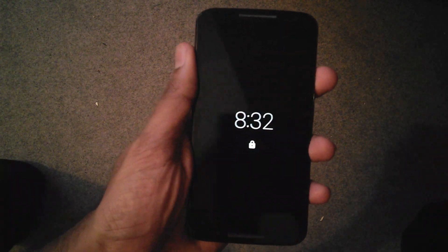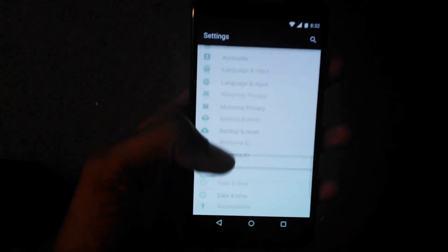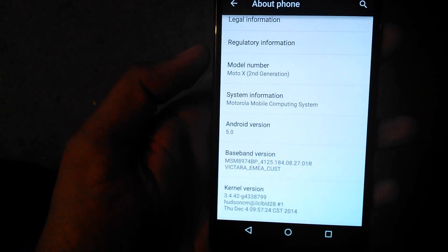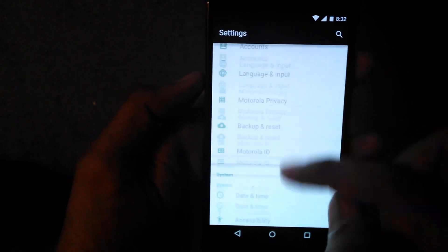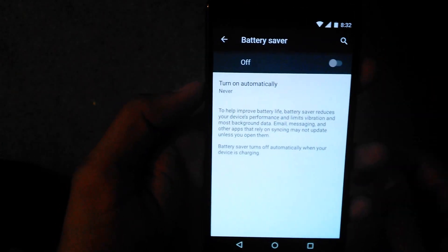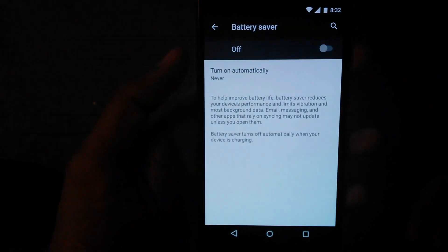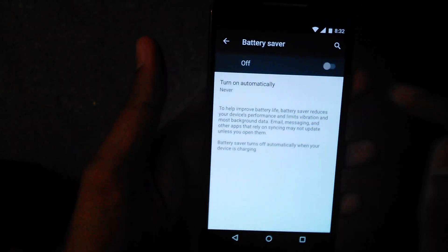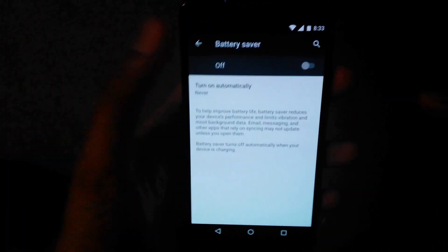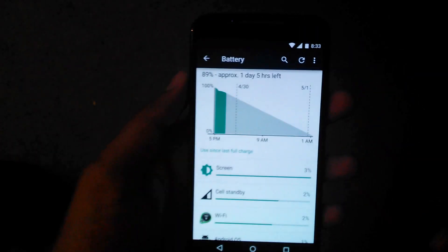Hey guys, this is my Moto X 2014 model, currently running Android 5.0 Lollipop. Lollipop comes with a feature called Battery Lifesaver. It reduces your device performance, limits everything, limits background data, and all.